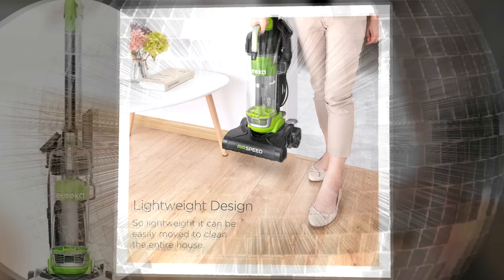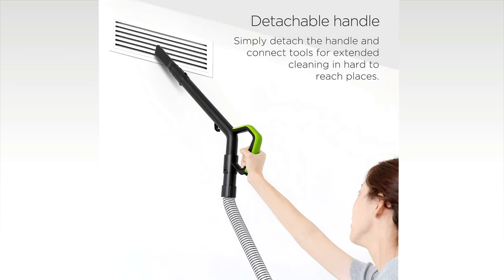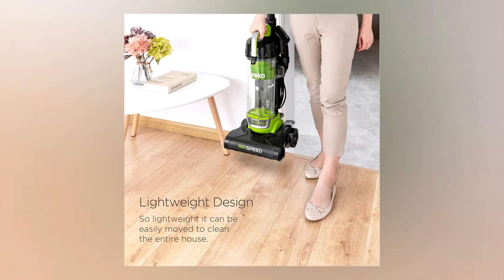Number four: the Eureka NEU100 AirSpeed Ultra Lightweight Compact Bagless Upright. This Eureka vacuum is both lightweight and powerful. It has a 10.5-inch wide cleaning path to make vacuuming jobs quicker, and it only weighs 7.7 pounds — less than the average gallon of paint.